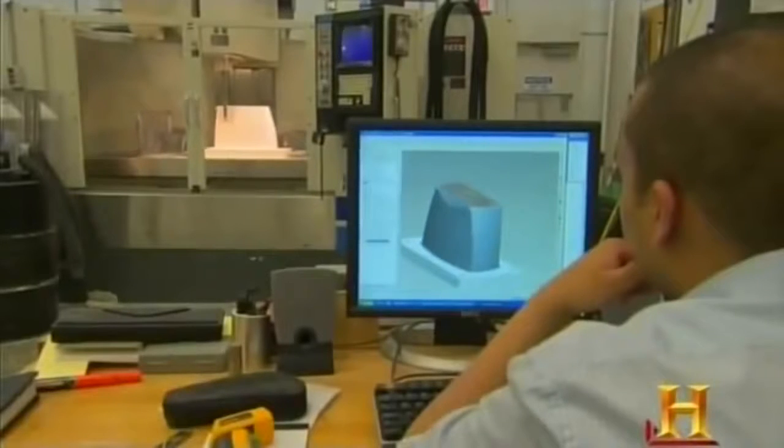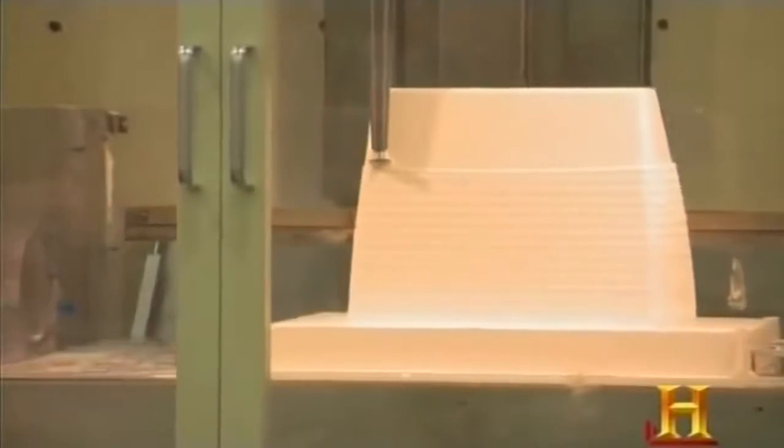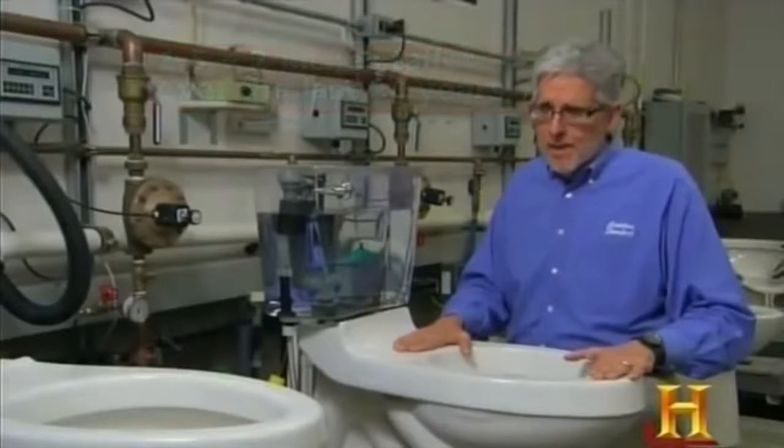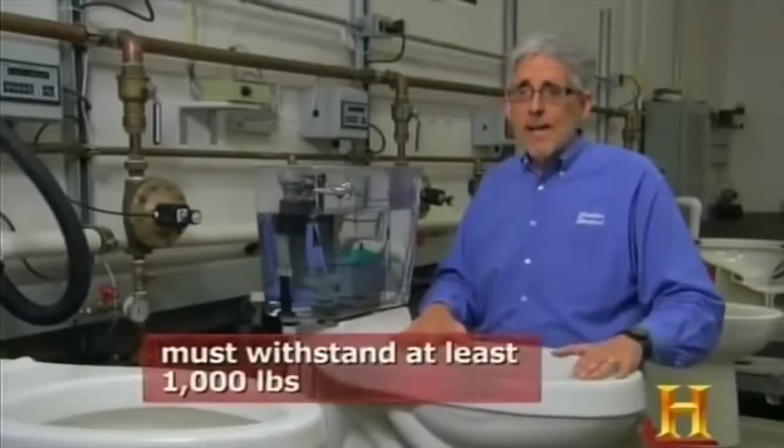American Standard's engineers aren't just toiling to improve the inner workings of the humble toilet. While the toilet looks basically the same over the last 100 years, from an ergonomic standpoint they have changed. In recent history, the toilets have gotten taller, driven by the aging of baby boomers. By raising the height of the toilet, it's easier to get on and off. One of the issues with toilet development is that we as a population are growing larger, so engineers work to make sure toilets can take a heavier load.